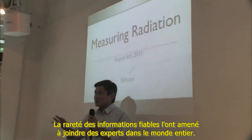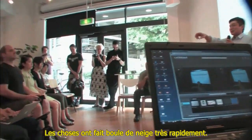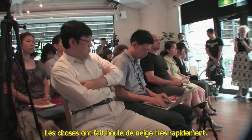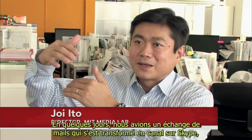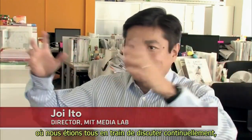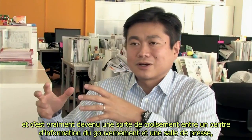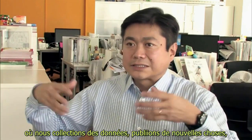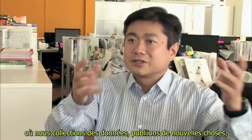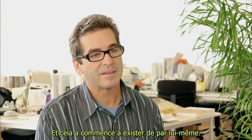Director of the MIT Media Lab, Joey Ito naturally took to the Internet to stay abreast of events in his home country. The scarcity of reliable information prompted him to reach out to experts all over the world, and things snowballed very quickly. Within days, they had an email thread that turned into a Skype channel where everyone was constantly talking — a cross between a government situation room and a newsroom, collecting data and trying to get everybody involved.